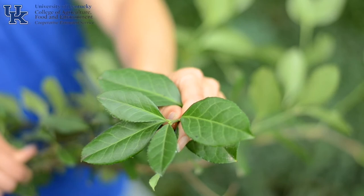Winter creeper was introduced from Asia as an ornamental plant. Unfortunately, it rapidly escapes the garden and outcompetes native plants for light, space, nutrients, and water.